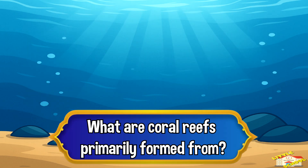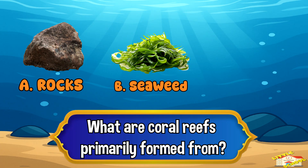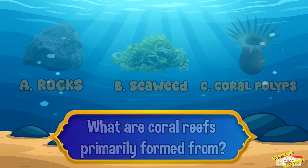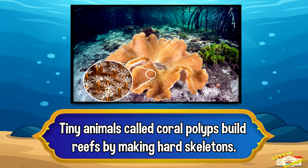What are coral reefs primarily formed from? A: rocks, B: seaweed, or C: coral polyps? The answer is letter C, coral polyps. Tiny animals called coral polyps build reefs by making hard skeletons.